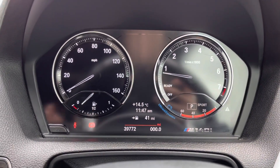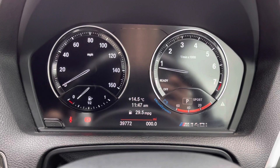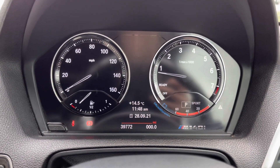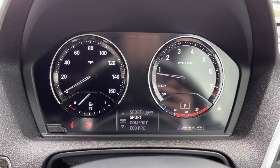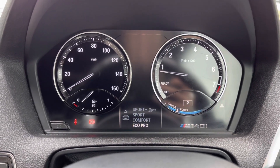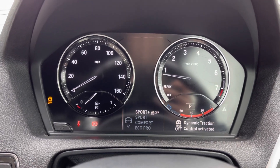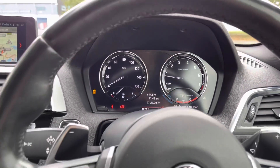Looking at your instrument cluster here, as you can see it is all digital. It gives you a full digital display, which is nice and easy to read. Your exact mileage is on screen there for you as well. You can also flip between the different driving modes on the car, which changes the setup of the car and the way it drives depending on how you want it to feel.